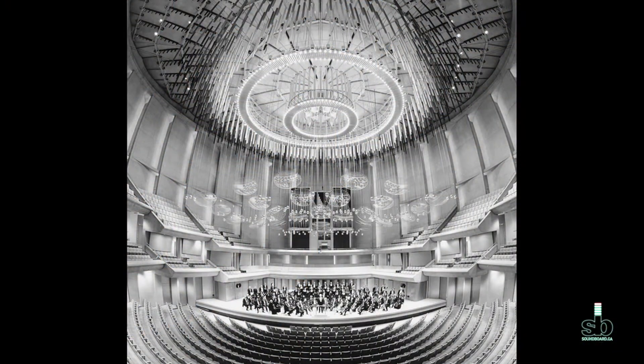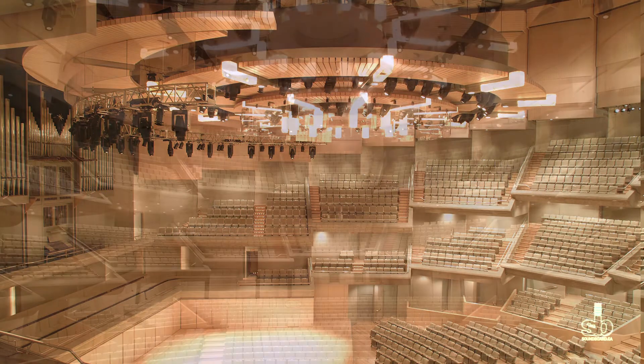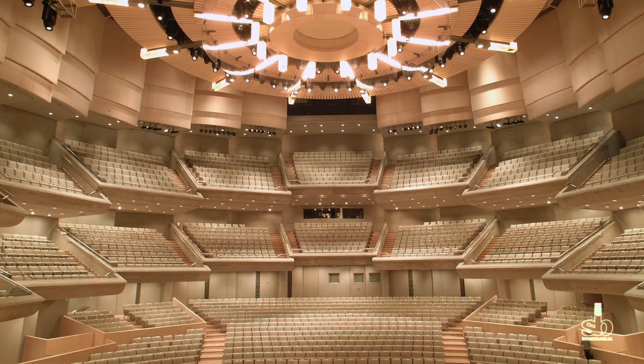The acoustic enhancements at Roy Thomson Hall substantially changed not only the way the hall looks, but the way the hall sounds. The most visible thing for anybody walking into the hall that's different now than it was in 1982 is the presence of all the maple surfaces around the walls and on the floors. The original floors were carpeted in grey carpet — now they're covered in maple.